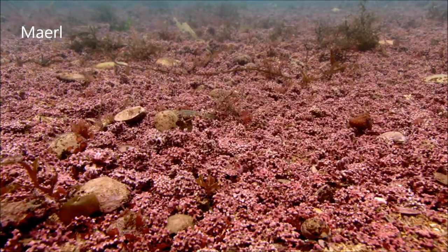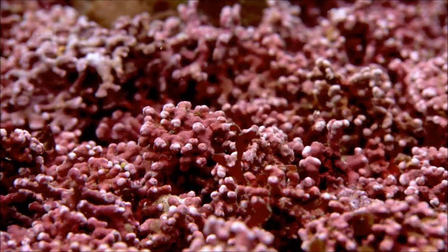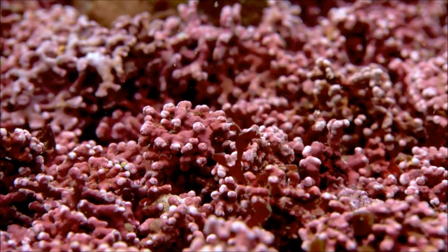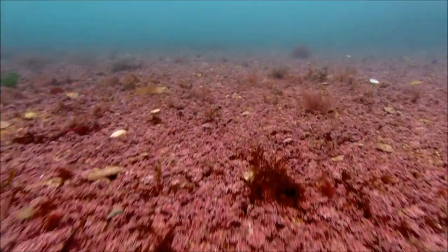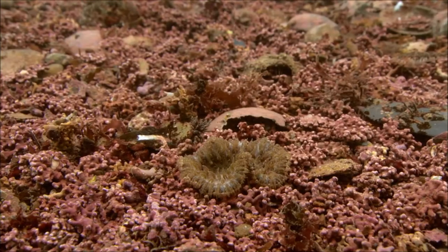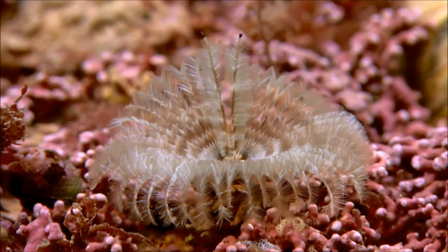There's another species here that creates an unusual habitat: maerl. Maerl is a hard, chalky red seaweed that forms small unattached twigs. These can accumulate, making spectacular pink-purple carpets on the sea floor. Beds like these are rare, and the ones in Fal-Helford are the largest in England.